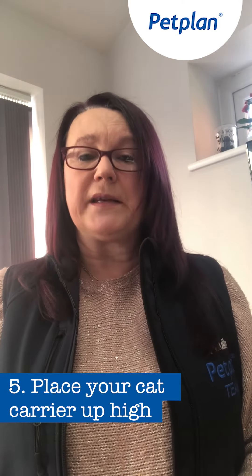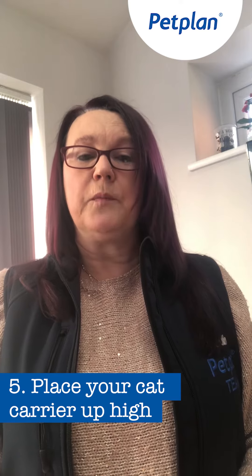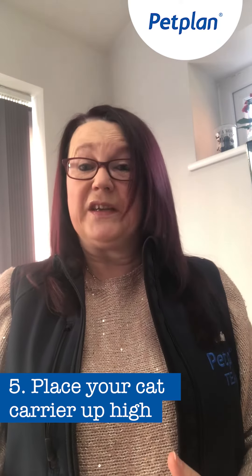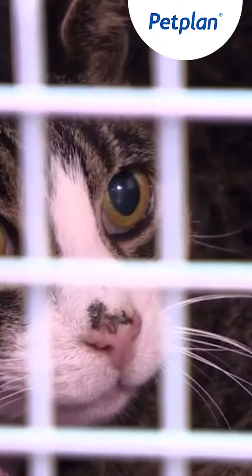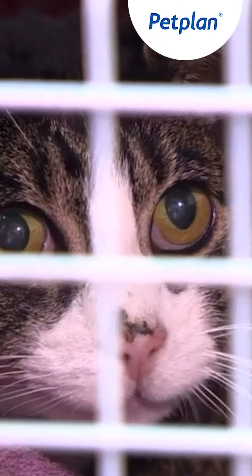If you spray the car as well, that's very helpful. And when you get to the vet, if you can put your basket up high, that will help the cat feel safe because there's no dog sniffing the basket, and they can look around and see what's going on without feeling vulnerable.